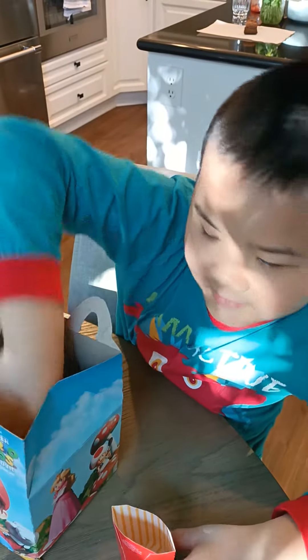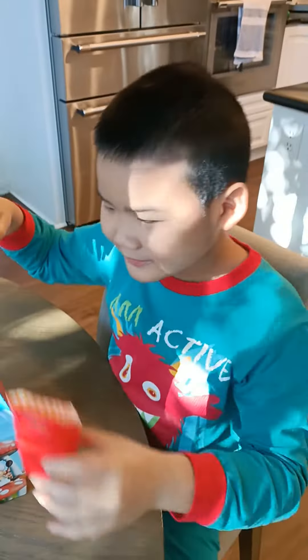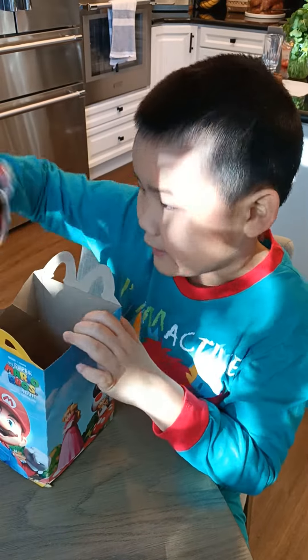I'm going to get the fries. There it is. Put it in here so I don't make a mess, you know. I just need a Happy Meal, actually. And next we're going to see the toy.